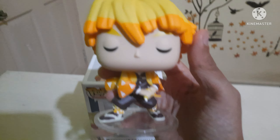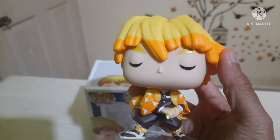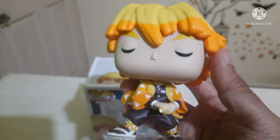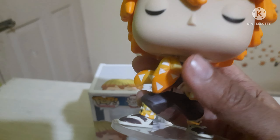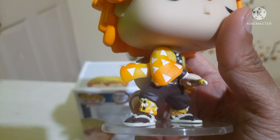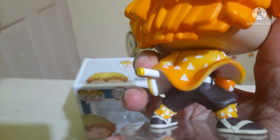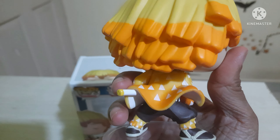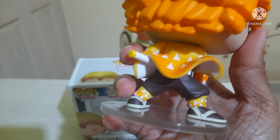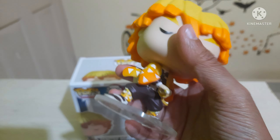He looks so cool, as you can see. His hair — if you've seen Demon Slayer, you'll understand how cool this pop is. Funko has really done a great job. Kudos to Funko for bringing this character in such a beautiful way. The detailing is amazing as always — you can see the frills of the cloth, his sword, his boots — everything is very well crafted by Funko.